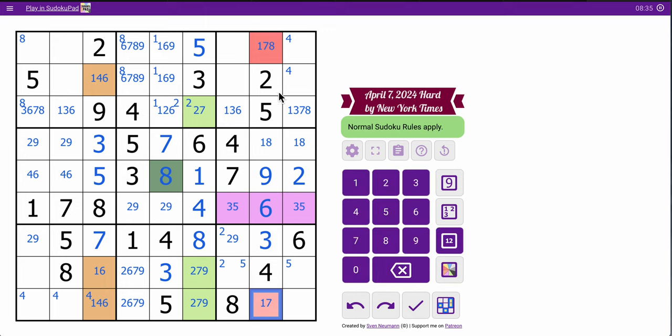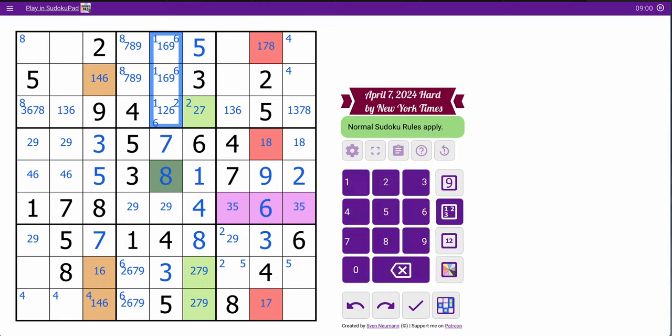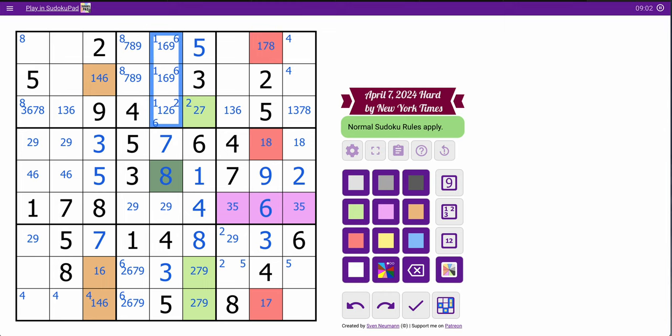That's not 8. That's part of the 1-7-8 triple. Those can't be 6. 6 is down here in Box 8, which means those are not 6. 6 is one of these two. Unfortunately 2 is in that, so this is not a hidden 1-2-6.